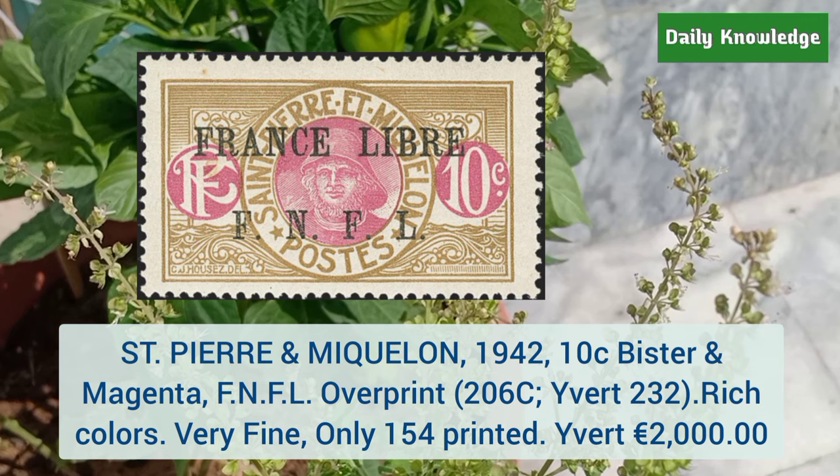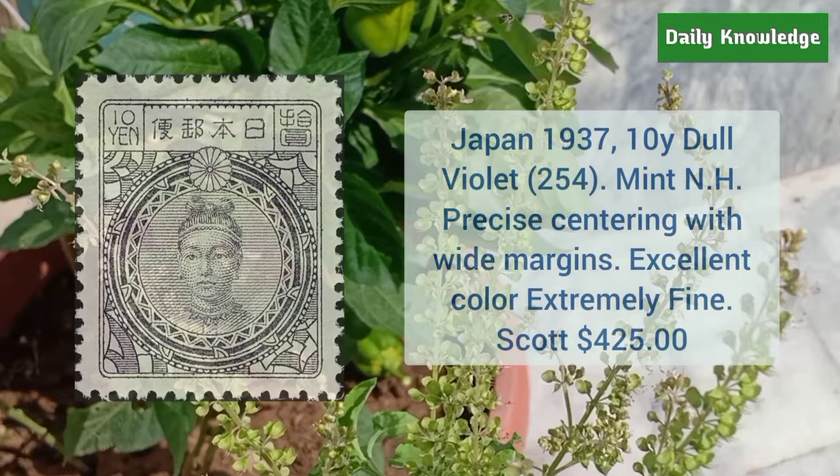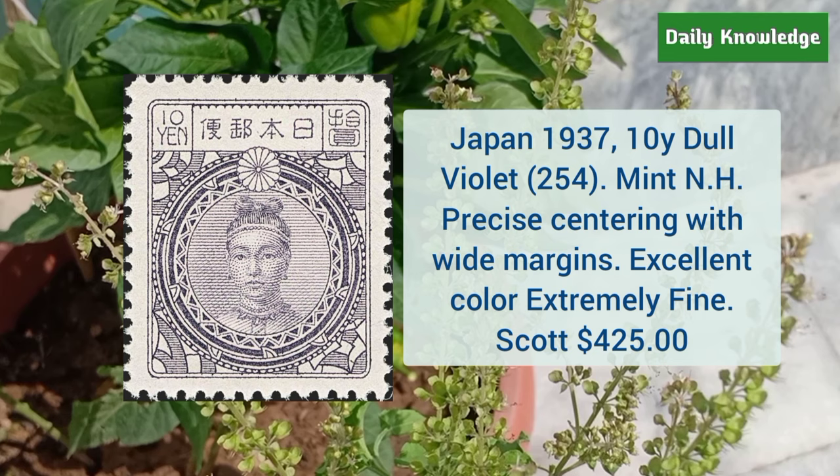Next is Saint Pierre and Miquelon 1942 10 cent in magenta with FNFL overprint — it has rich color and very fine appearance. Next is Japan 1937 10Y dull violet, mint never hinged, with precise centering, white margins, and excellent color.